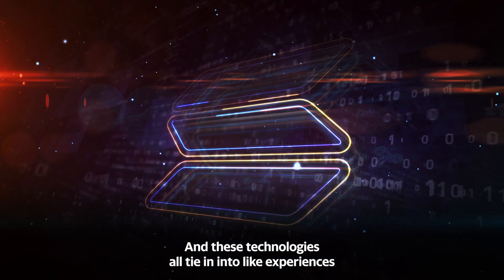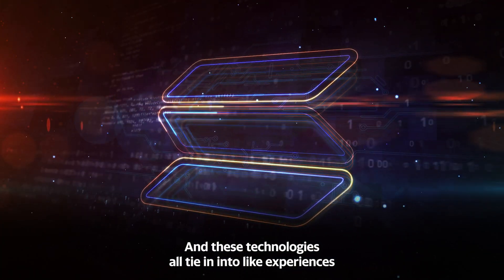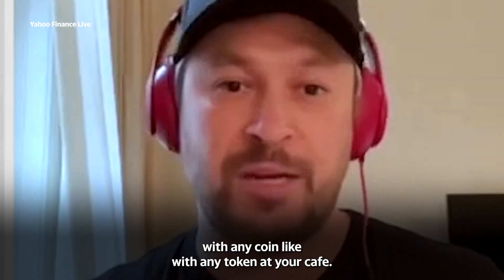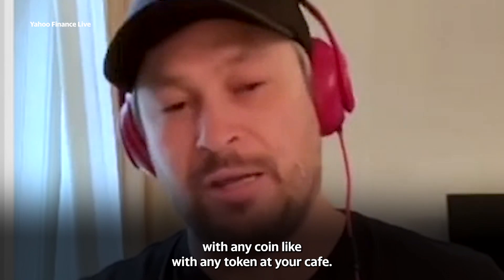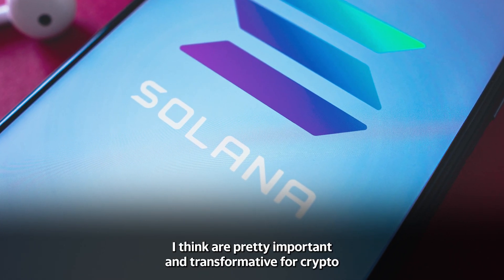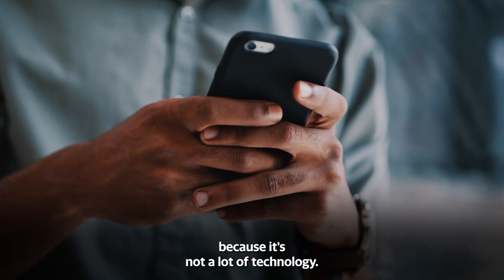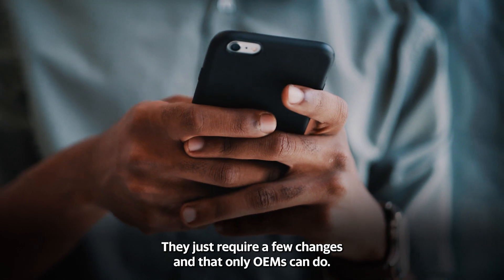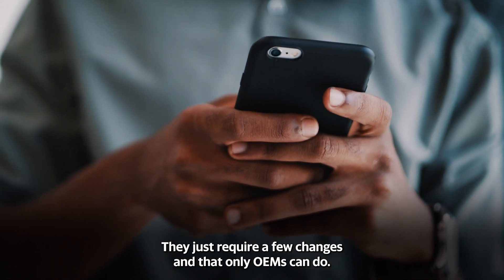These technologies all tie into experiences like Tap2Pay, which can bring up your Phantom wallet and then you can pay with any token at your cafe. Things like that are pretty important and transformative for crypto, because it's not a lot of technology — it's literally something that a small team can build. They just require a few changes that only OEMs can do.